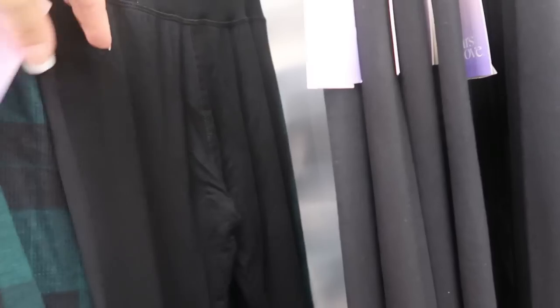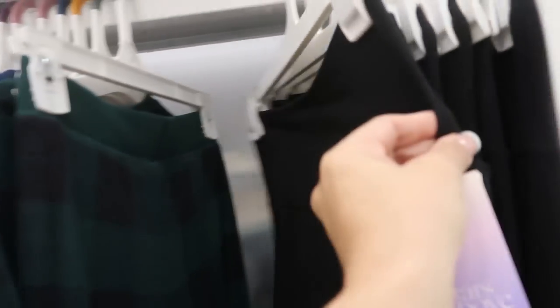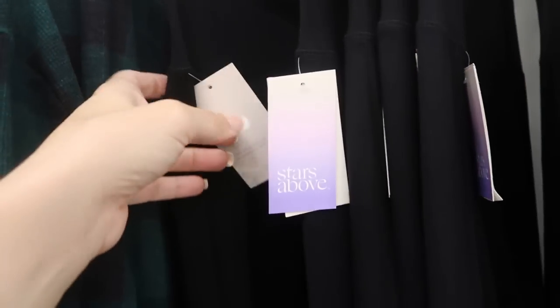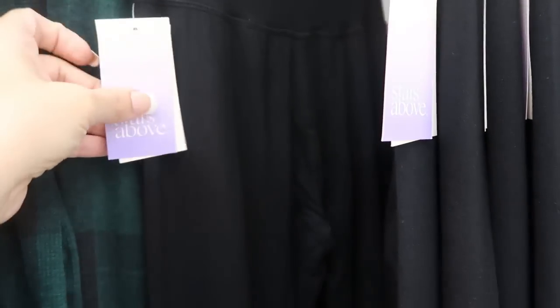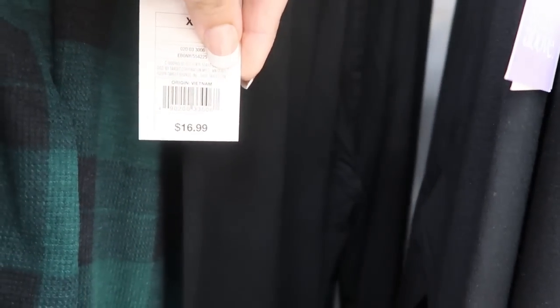Stars Above also has some leggings over here — I've never seen these, but they're really, really soft. I think you could definitely get away with wearing these as pants — they have a really high waistband. These are $16.99, just so so so soft. I don't know how these would wash. They also have them in gray.